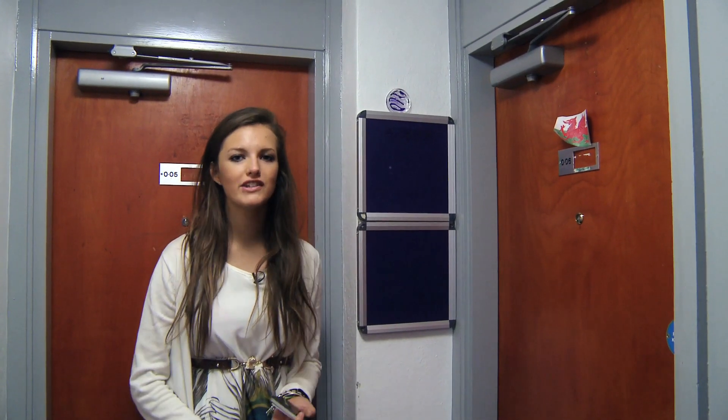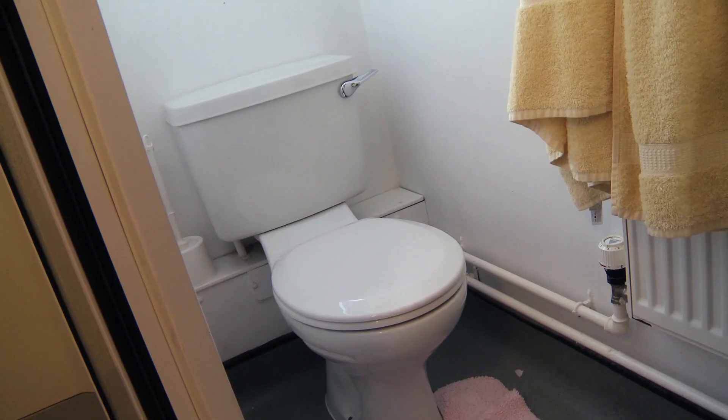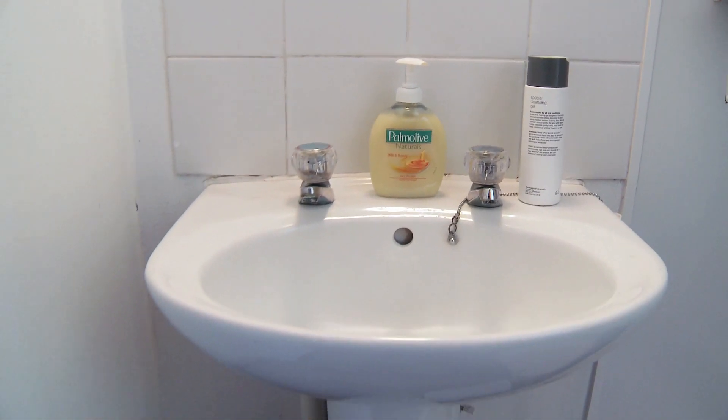We've got three different types of rooms here at Rutherford: the standard, the ensuite, and the shared ensuite, and they all come off a corridor like this. If you're not in a standard room, you can have a shared ensuite, which is this bathroom, which includes a shower, toilet and a sink between two.